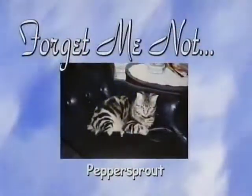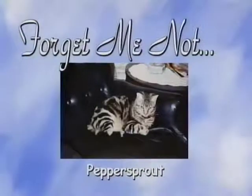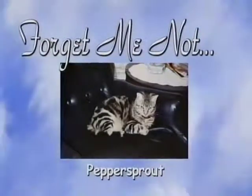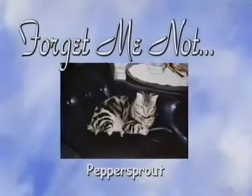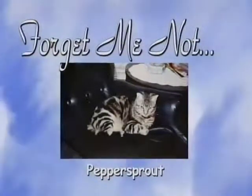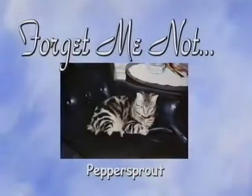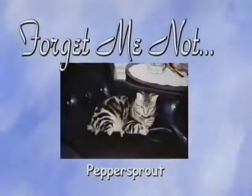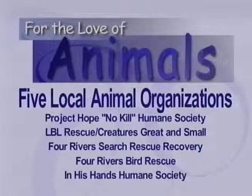We'd also like to remind viewers about another feature of our program called Forget Me Not. We are trying to remember a deceased animal with a little story, like a happy tale. All we ask is that you send us the information and a check to your favorite animal welfare organization. There are quite a few local organizations — for example, Project Hope No-Kill Animal Shelter, LBL Rescue, Creatures Great and Small, Four Rivers Bird Rescue, and Four Rivers Search, Rescue and Recovery. Any of these would be worthy of your donation.